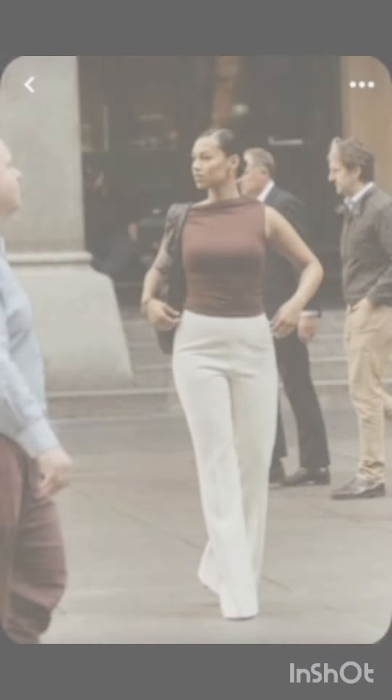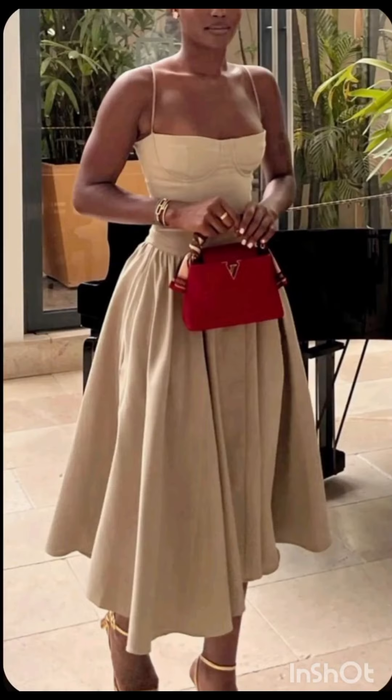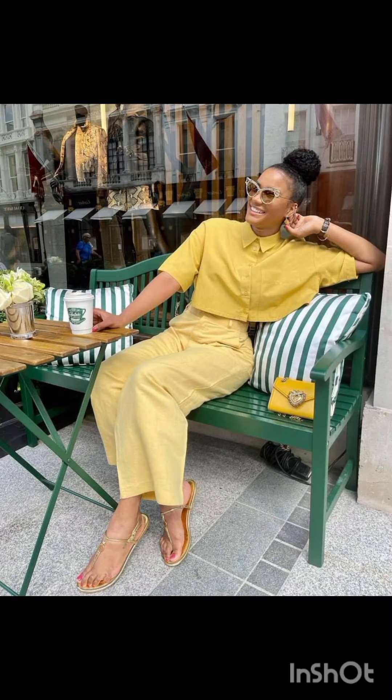For puffer jacket chic, embrace warmth with a trendy puffer jacket. Pair it with leggings or skinny jeans and finish the ensemble with high-top sneakers or winter boots.